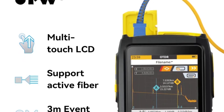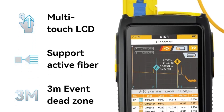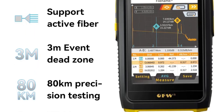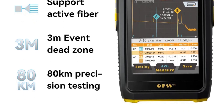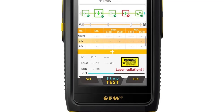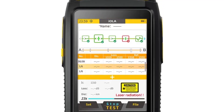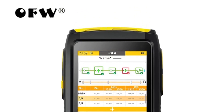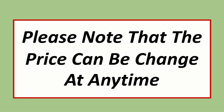We have included options for every type of user, whether you are looking for the best mini OTDR. We made this list based on our personal opinion, considering price, quality, durability, brand reputation, user feedback, and other related issues. If you want more information and updated pricing on the products mentioned, be sure to check the links in the description. Please note that prices can change at any time.